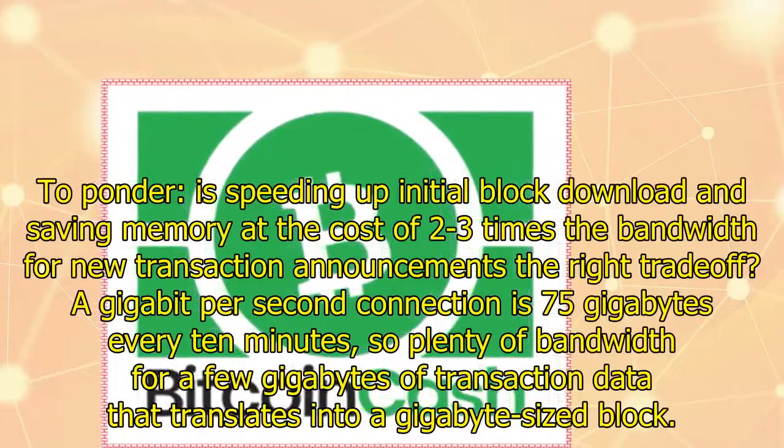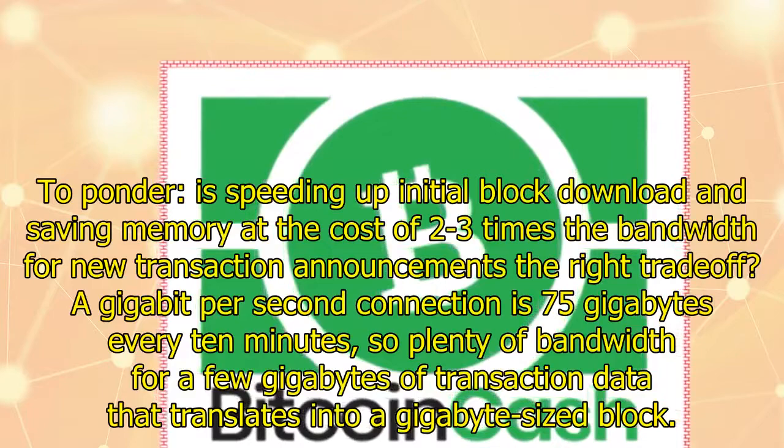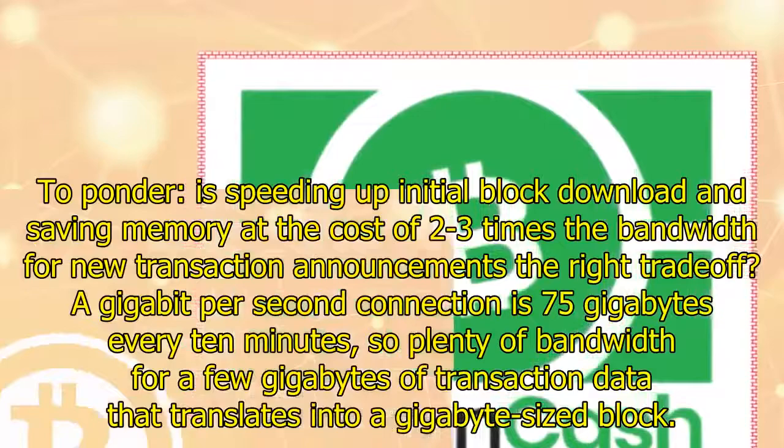A key question to ponder: is speeding up initial block download and saving memory at the cost of two to three times the bandwidth for new transaction announcements the right trade-off? A gigabit per second connection is 75 gigabytes every 10 minutes, so there is plenty of bandwidth for a few gigabytes of transaction data that translates into a gigabyte-sized block.